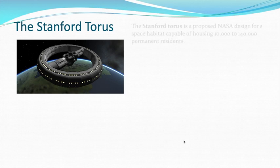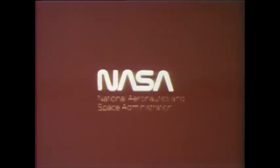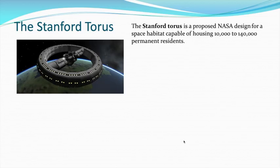It's called a Torus. And in fact, this was from a proposed NASA design for a rotating spacecraft space habitat. You could get between 10,000 and 140,000 people, depending on the size of it — that picture shows a small one. And the word Torus means donut.